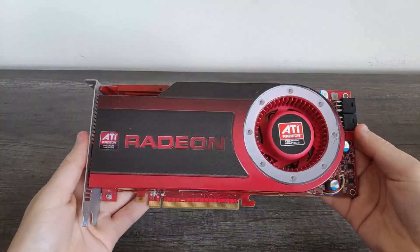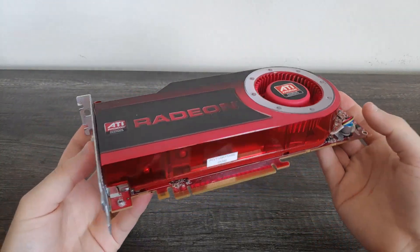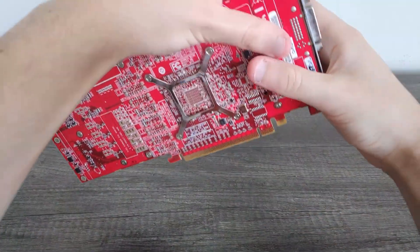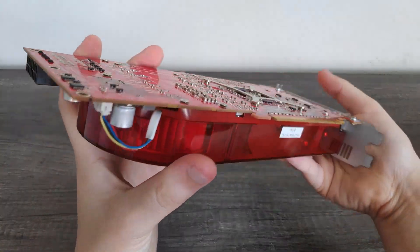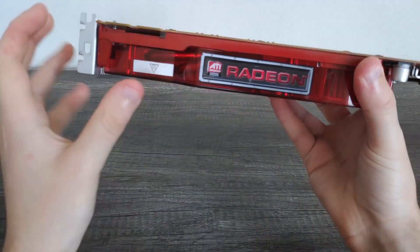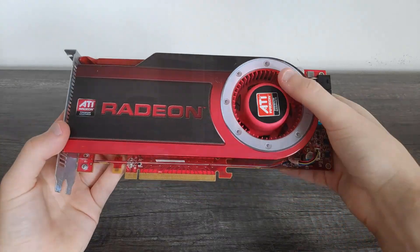Before we get into some benchmarks, let's have a look around the cards we'll be testing today. These cards were purchased in a lot of two for $24, and they were kept in okay shape, if a little beat up from use. Both cards are Mac editions, which are using the standard reference cooler and PCB. Being Mac editions, they have the memory clocked slightly lower at 850MHz, so I used a modded BIOS on both cards which raises the memory clocks to reference speeds and also has a more aggressive fan profile, as these cards did run quite toasty with the stock one.